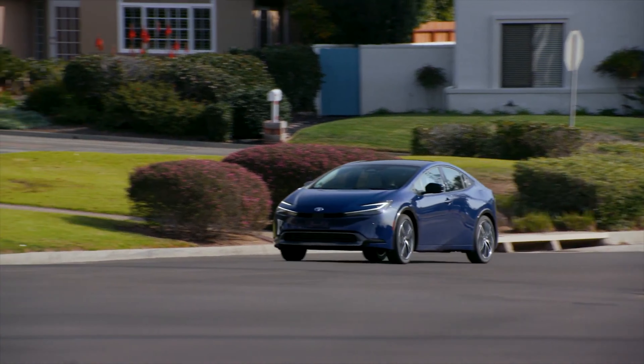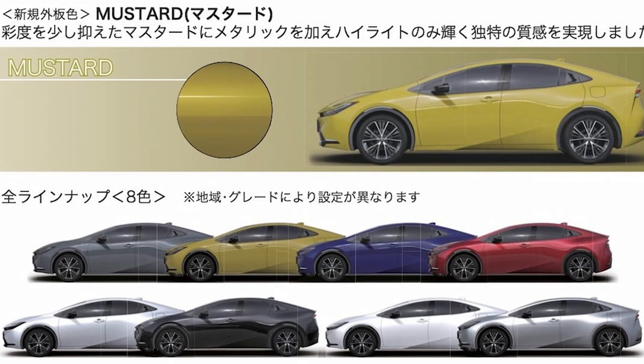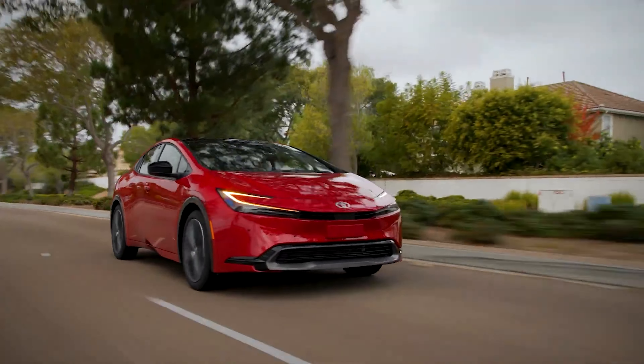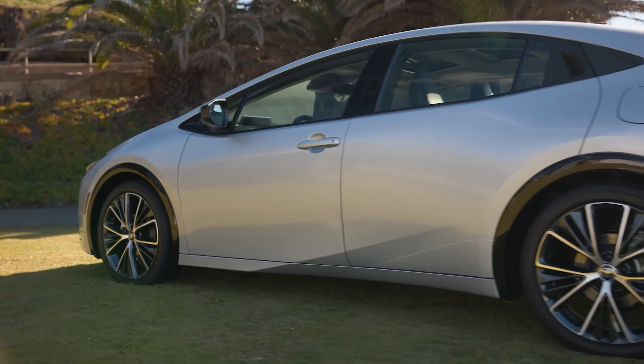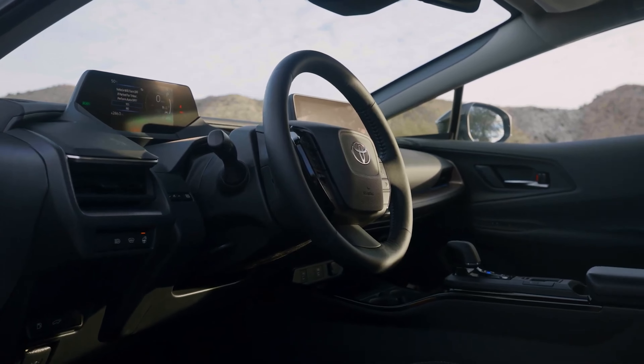As far as colors are concerned, Cutting Edge, Guardian Gray, Midnight Black Metallic, and Reservoir Blue are available, along with two $495 premium paints — Supersonic Red and Windchill Pearl. The final bill will also include the dealer processing and handling fee of $1,095.